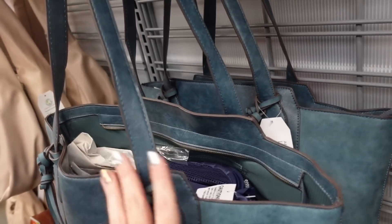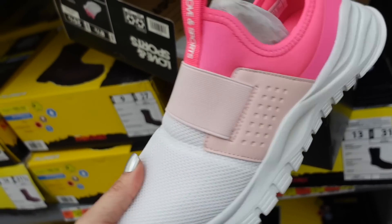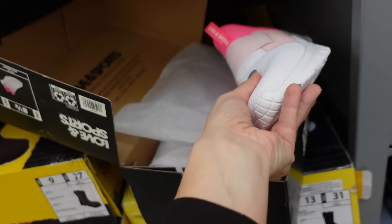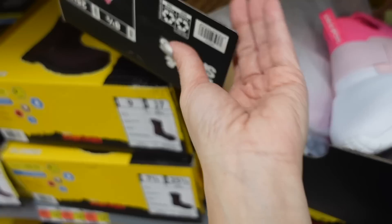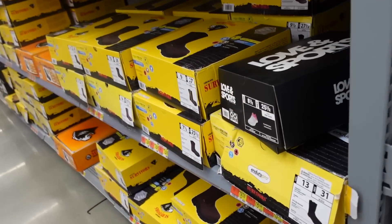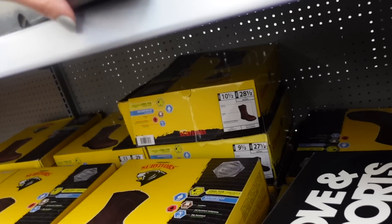New color in the tote from Time and True — really pretty braided detail, pretty oversized with a zipper top. This one's $32.98. Also new sneakers from Love and Sport — slip-on with elastic band, feels like really nice quality in pink and white, and they're going to be about $38.